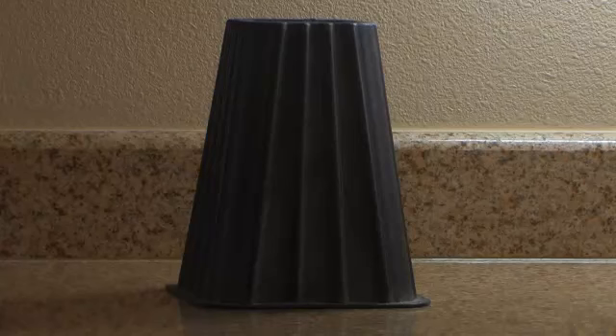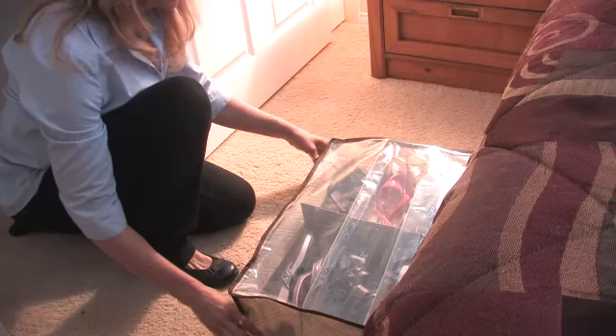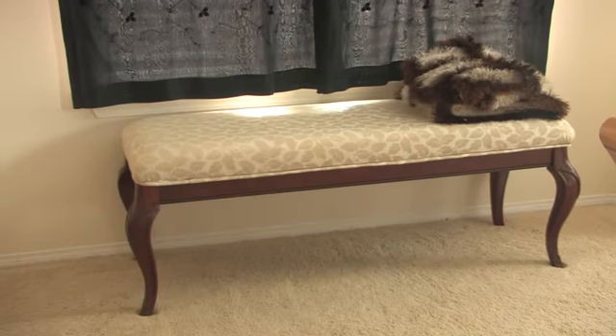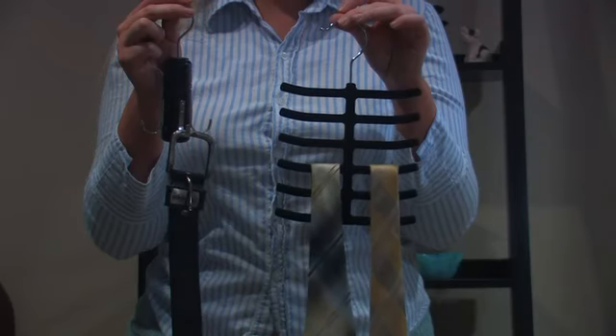The tools you'll need are bed risers, under bed storage, a dresser, nightstands, a bench to sit on and put your shoes on, and closet organizers.